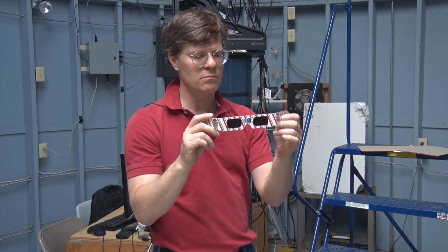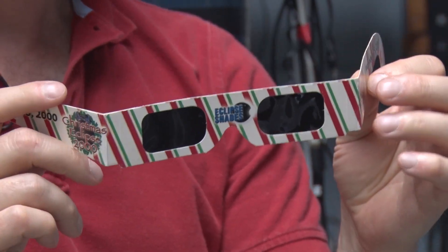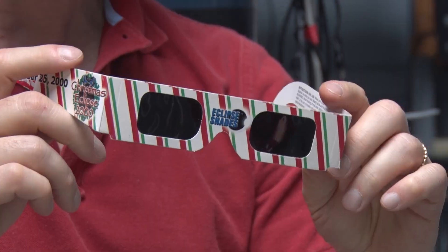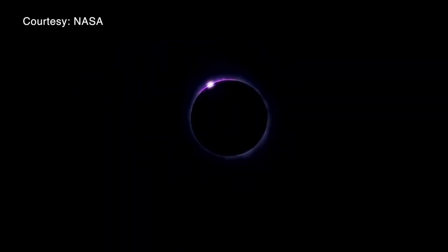These glasses block about 9,999 parts out of 10,000 — most of the sunlight. So if you put these on, you can look at the sun safely before an eclipse, after an eclipse, and even during an eclipse.